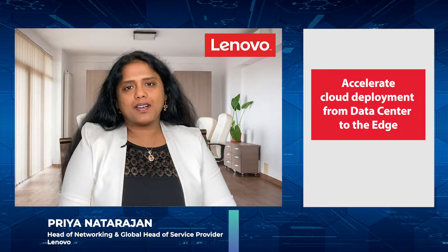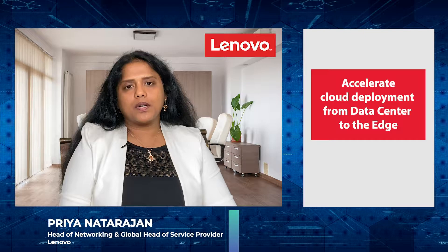Hi everyone, I'm Priya Natarajan and I lead GoToMarket for Lenovo for the Telco division. Thank you for joining us on the session about Lenovo Open Cloud Automation.